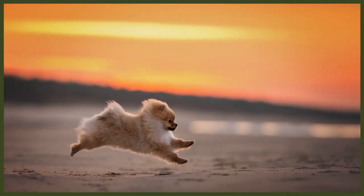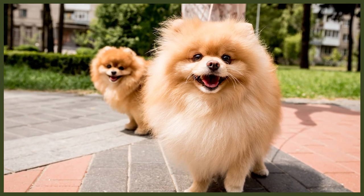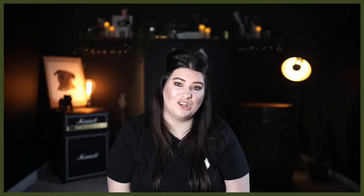If well socialised from a young age, Pomeranians will get along with other dogs and pets, but they'll still be protective and suspicious of unfamiliar dogs, which can lead to aggressive behaviour. With proper socialisation, your Pomeranian and any other animals in the house will live in harmony. Pomeranians can be snappy with smaller children, especially if they don't know when to leave them alone, so any interaction should always be supervised. Children should always be taught how to treat dogs and never approach them when eating, drinking, or sleeping.